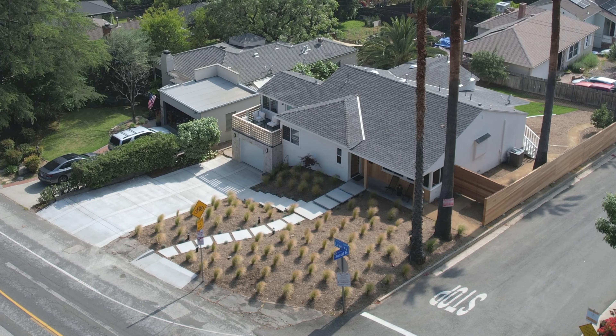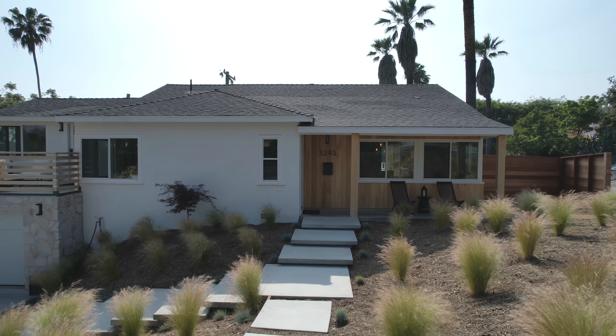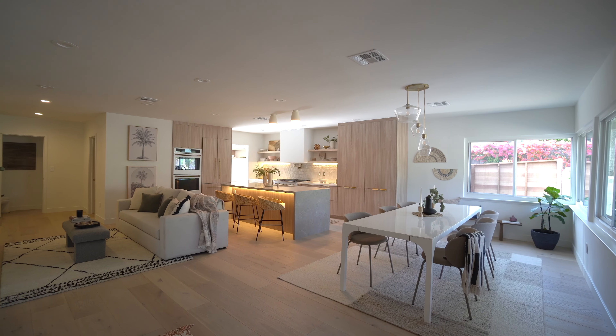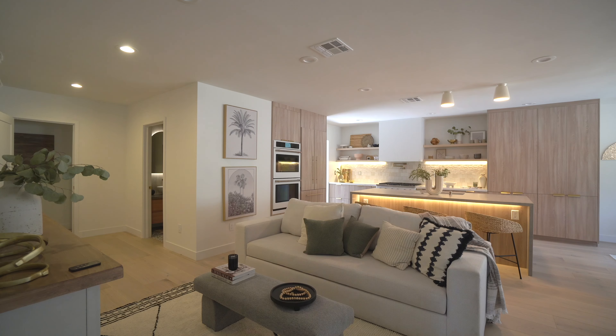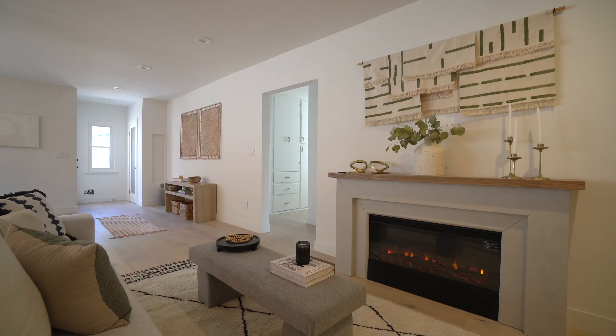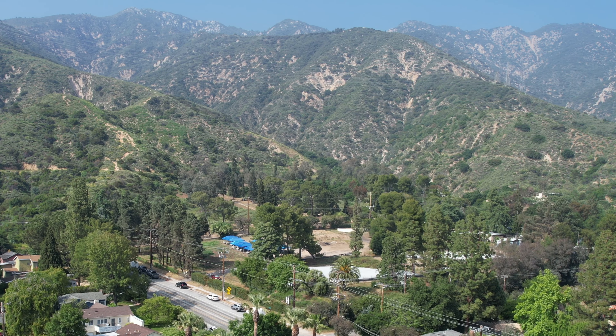Just beyond the stunning curb appeal with floating concrete steps and sustainable birch wood and stone accents, you'll discover a light and bright, welcoming great room that boasts white oak flooring and wraparound windows that overlook tranquil views of the nearby majestic San Gabriel Mountains.